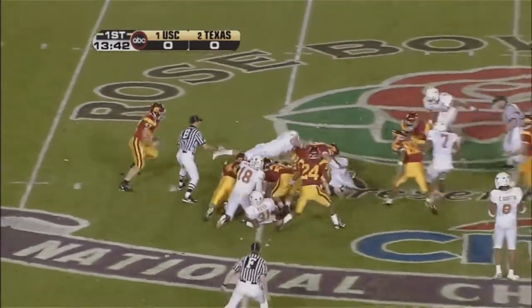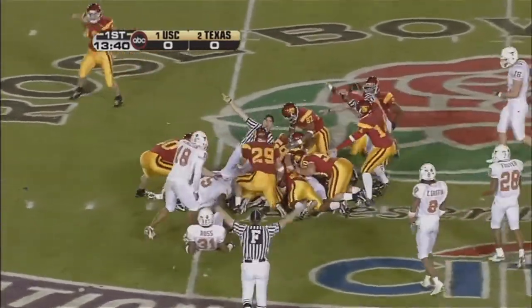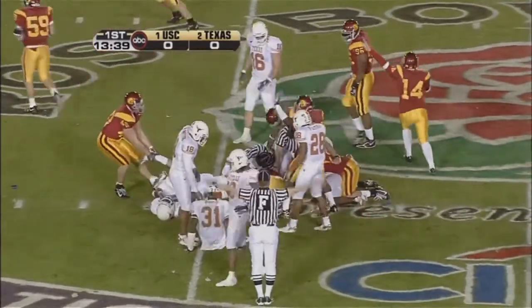Fumble! Texas man let low. Trojans have it. The Trojans get the football.